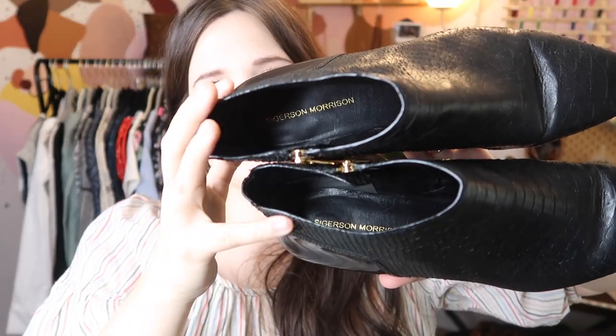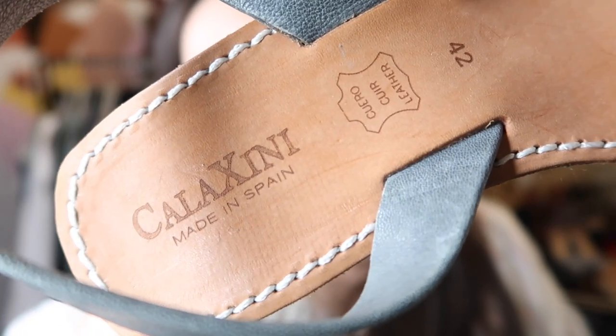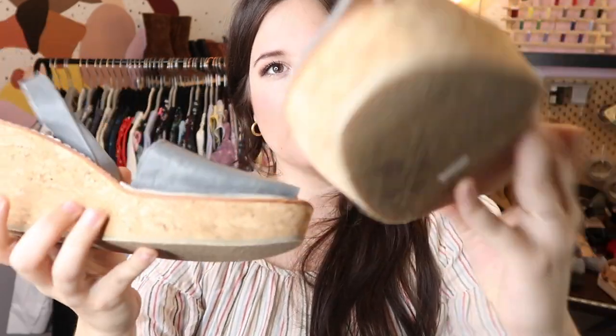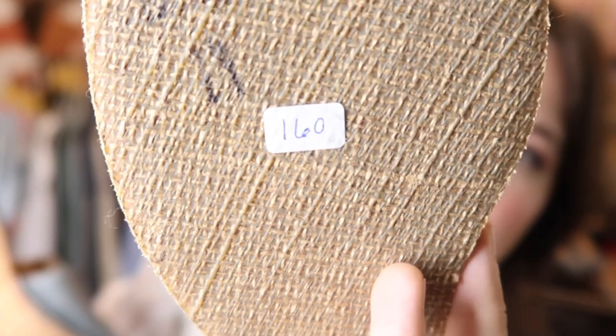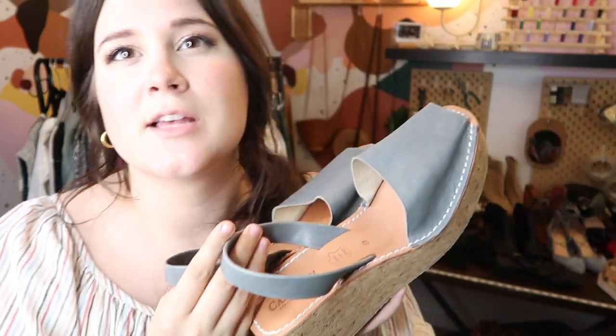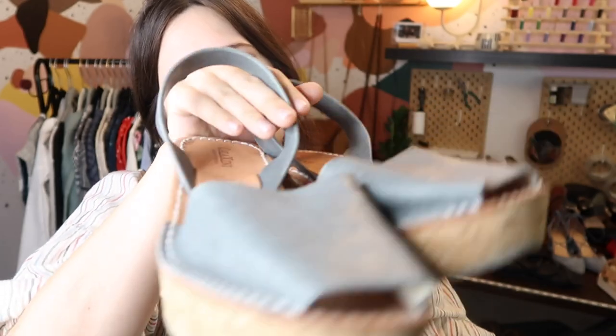Got some cork wedges by Calzini — these are brand new, made in Spain, cork and leather wedges still with the price tag. They retailed for $160 and are actually sold by Soft Surroundings. They're a size 42, which translates to about a US 11 or 11.5. I went ahead and got these listed at $120. This was a really great find at Goodwill.